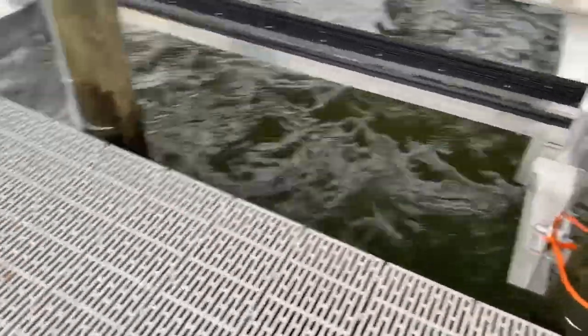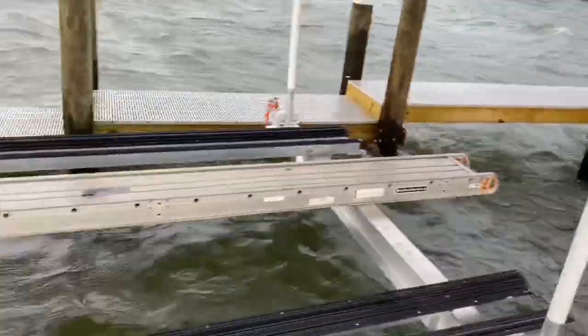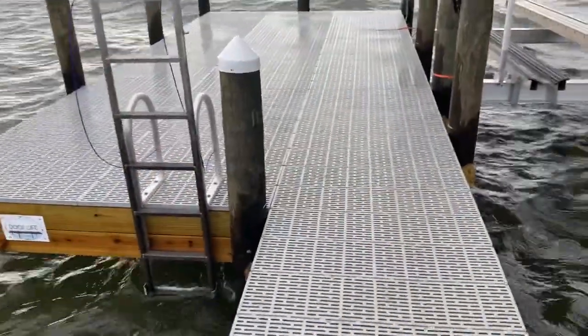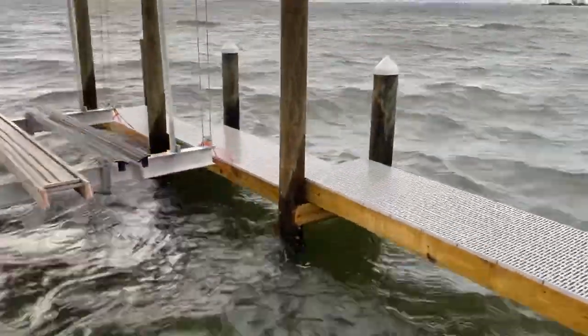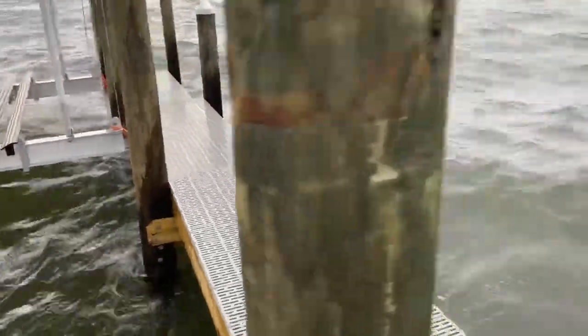Got all four corners of the boat lift tied off pretty good. Got it tied to the piling here, got it tied to the framing here. You can see the through-flow decking is pretty much doing its job right here now.